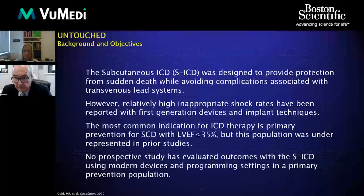The subcutaneous ICD was developed to protect patients from sudden cardiac death while avoiding the complications of transvenous lead systems. However, with the first-generation device, inappropriate shocks turned out to be the Achilles heel of this device. This restricted it largely to young patients, often without much structural heart disease, because of the long-term need for defibrillator implantation.